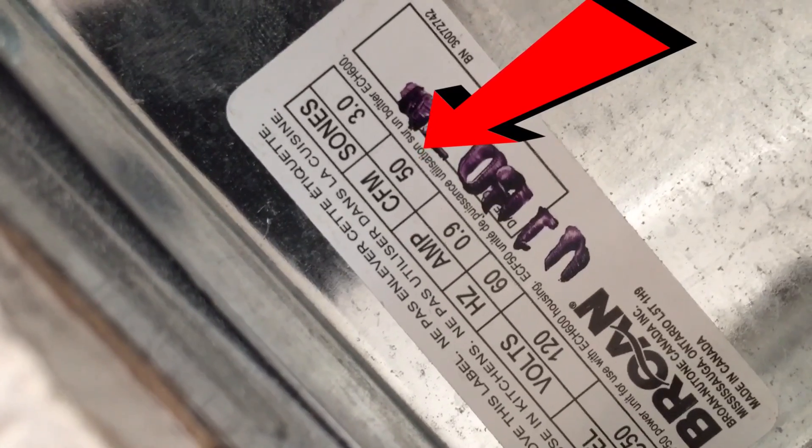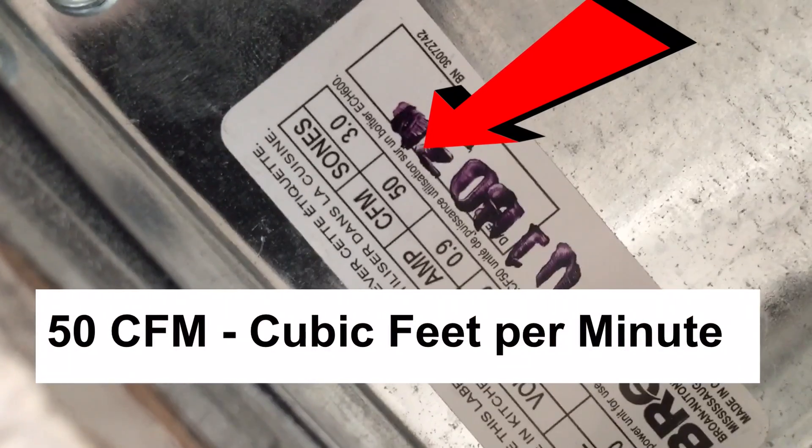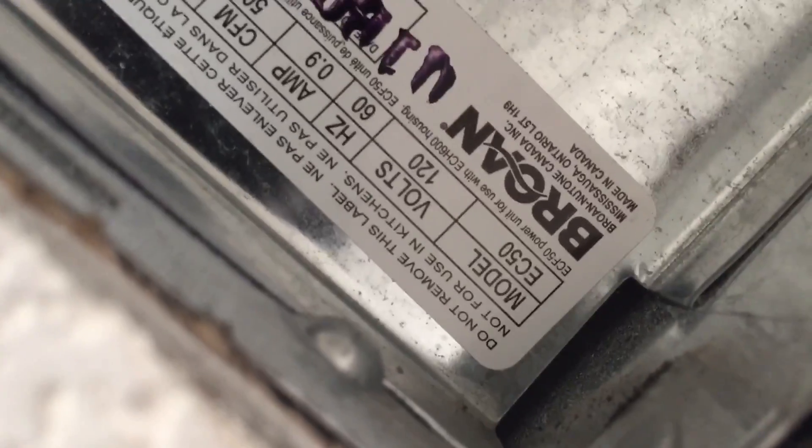Up inside bathroom fans, there's an actual serial number and the cubic feet per minute rating. You can see the cubic feet per minute — this fan is 50. Clearly that's less than half the size of the bathroom fan that's required by the manufacturer to be installed in this bathroom.